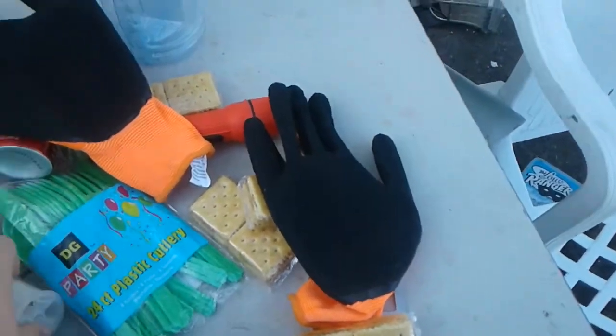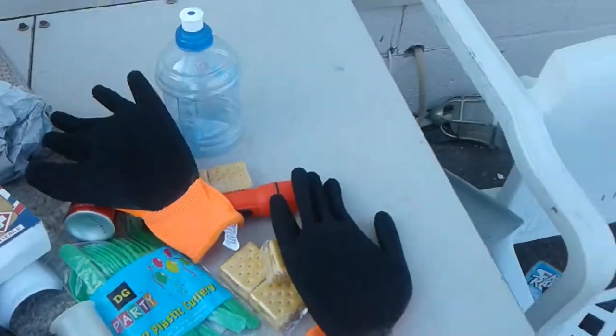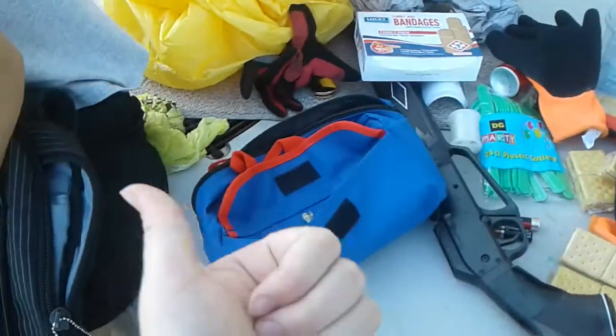We're also going to get a blanket. I have a knife, and that's going to be in my survival bag. It's going to have water, strike anywhere matches, fishing line, fishing hook, stuff like that that's useful.